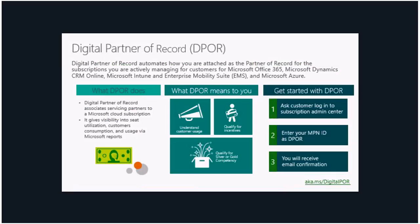Digital partner of record associates servicing partners to a Microsoft cloud subscription and gives you visibility into seat utilization, customer consumption, and usage via Microsoft reports. It qualifies you for silver or gold competency, qualifies you for incentives where applicable, and helps you understand your customer usage better. To get started, ask your customer to log into the subscription admin center and enter your MPN ID as the digital partner of record — you will then receive an email confirmation. Keep in mind that for every subscription, your customer must add you as partner of record separately, even if it is the same customer with multiple subscriptions.